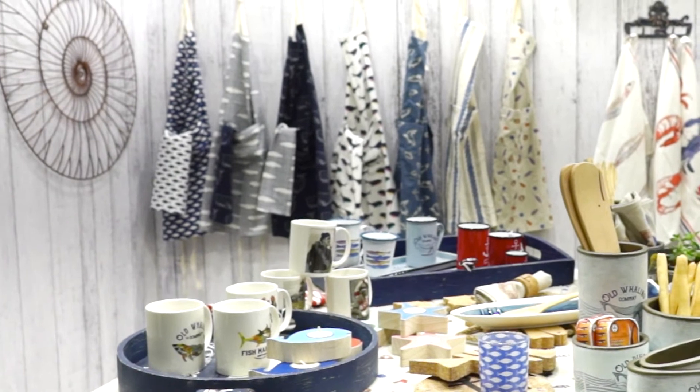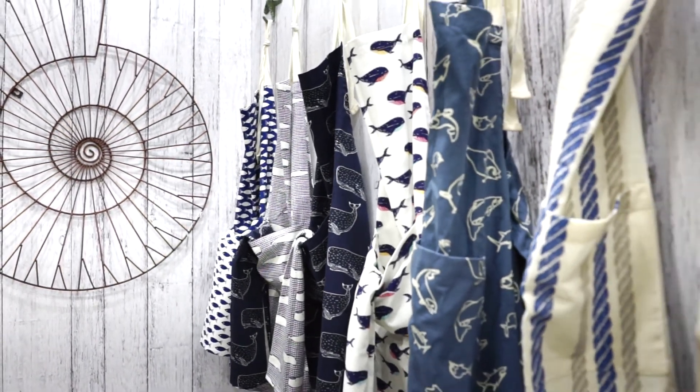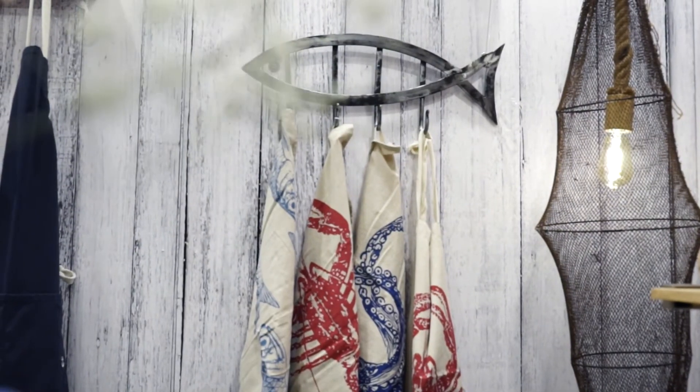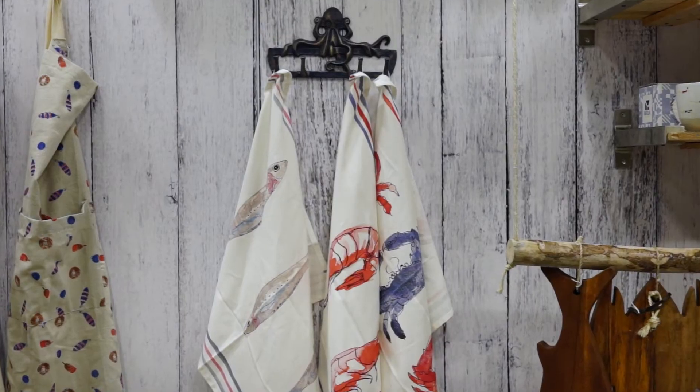And what about our new matching collection of linen and aprons in all styles? Although not shown in this video, all our kitchen linens come nicely packaged, making them a perfect gift.